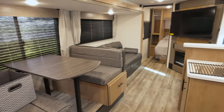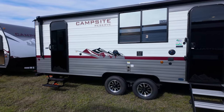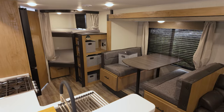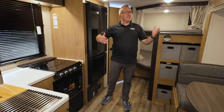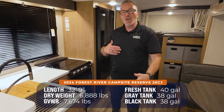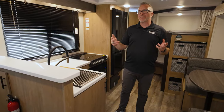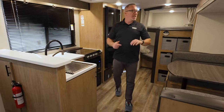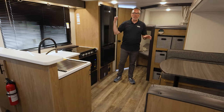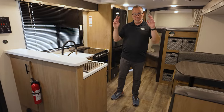Standing inside the exclusive to Camping World Campsite Reserve 26CJ. This floor plan - you're looking at 32 feet 9 inches, roughly 6,800 pounds dry. This is the vanilla floor plan of family RVs: the super slide, double bunk, bathroom on the campsite. So how did they improve on the vanilla?